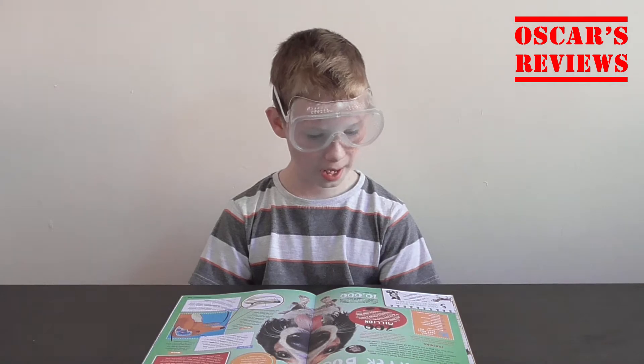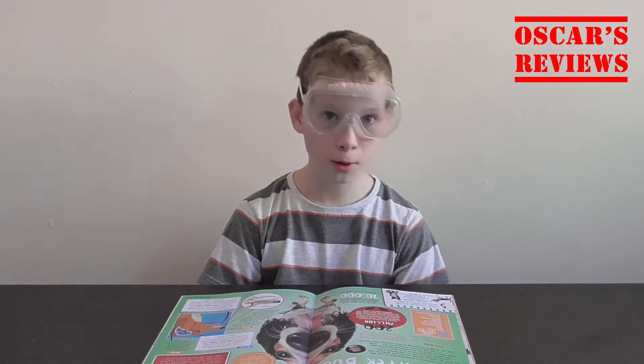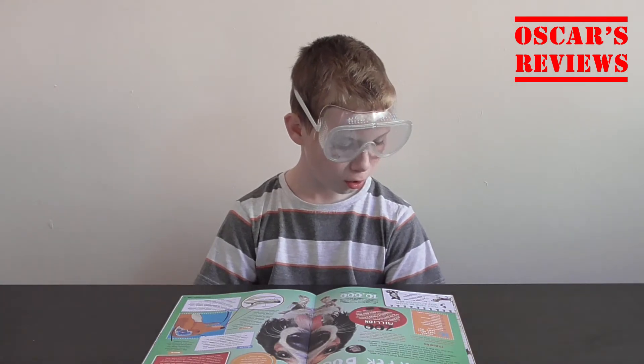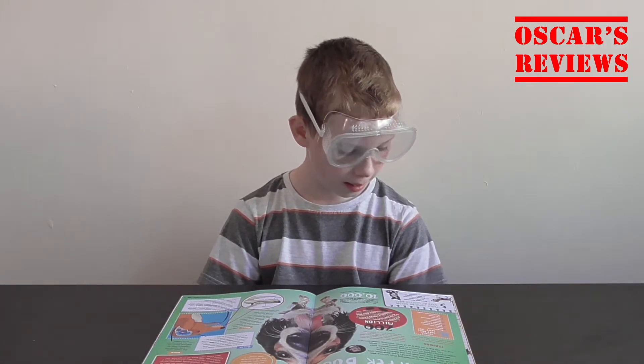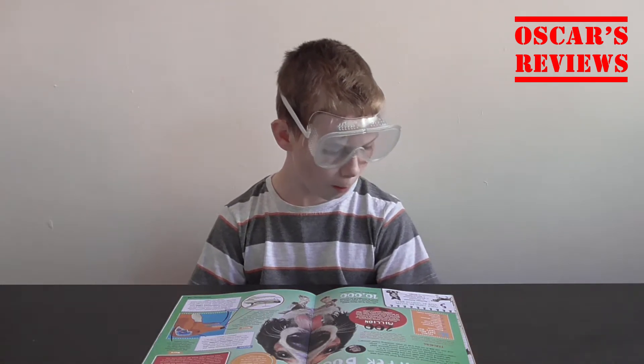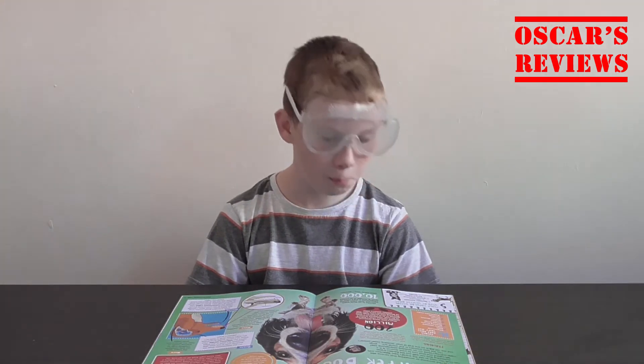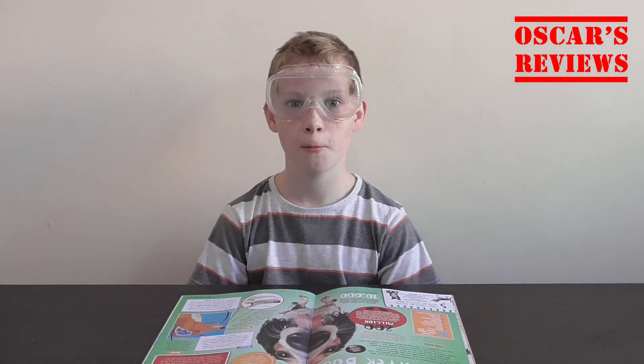This is a cool page about sniffer dogs. Did you know that dogs can sniff out explosives, cash, other animals, missing people, illegal drugs, corpses, mobile phones, cancer, truffles and bumblebee nests? What?!